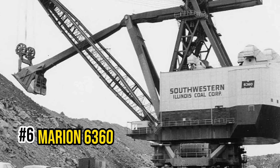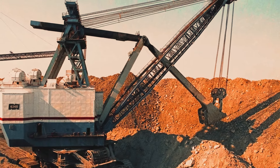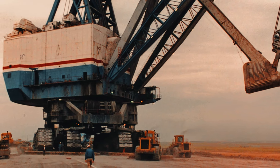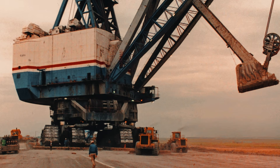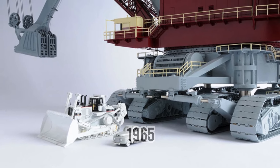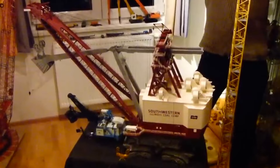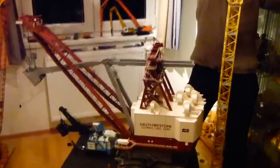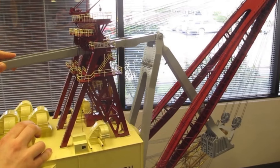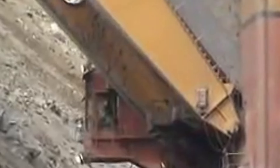Number 6: Marion 6360. Next on our list is the Marion 6360, a true testament to the enduring reliability and toughness of these colossal machines. This old-timer dates back to 1965, when it was built for the Southwestern Illinois Coal Corporation. In its heyday, it held the title of the world's largest land machine, and even though it's been overshadowed since, it can still hold its own against its more modern counterparts.